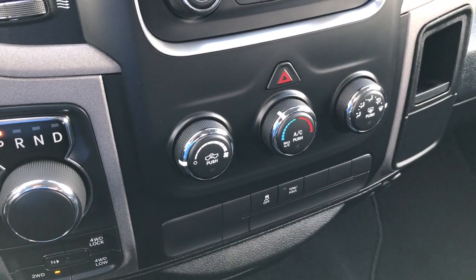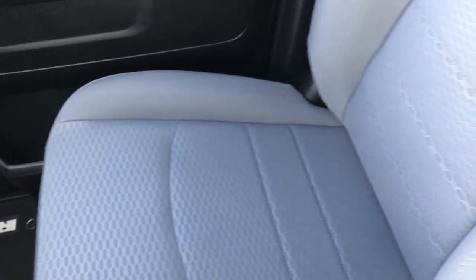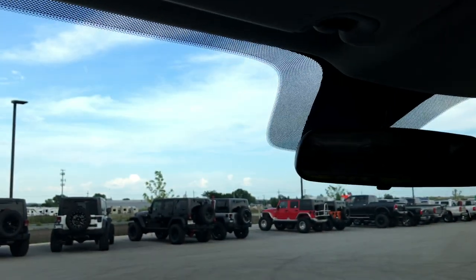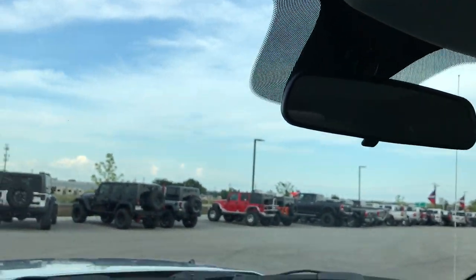There you have your climate controls and stability control. Passenger seat is very clean as well — no rips or tears, and this truck has never been smoked in. Headliner is absolutely perfect. We'll take a quick look at the back seats and then we'll jump under the hood.